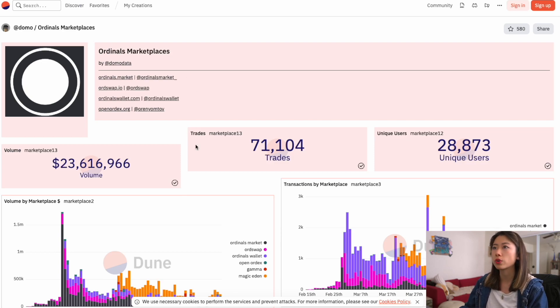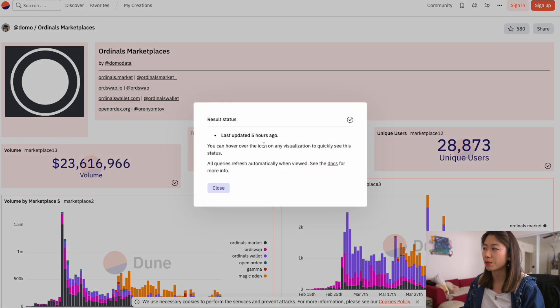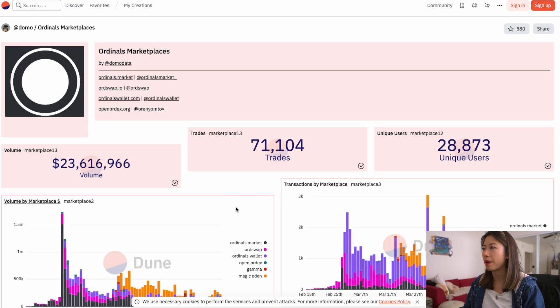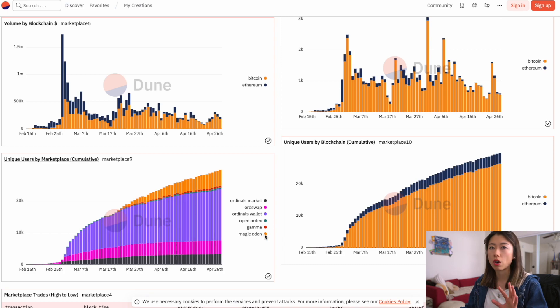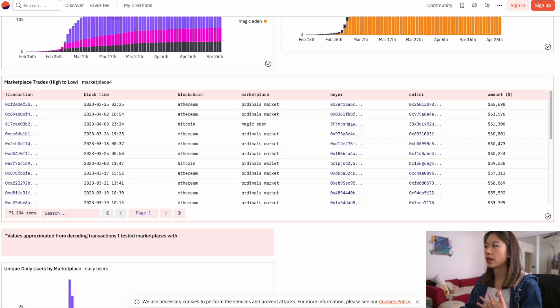If we go directly to Domo's ordinals marketplaces on Dune Analytics, you can see that there's been about 71,000 some trades — these are all updated about five hours ago, so it's probably more than what you're seeing. It's aggregating from four places. This is unique users by marketplace. Magic Eden is clearly number one, AMA and OpenOrdx are a close second and third, and then you have Ordinals Wallet and the rest.